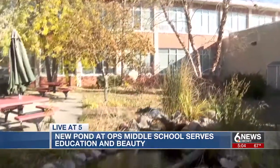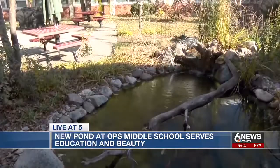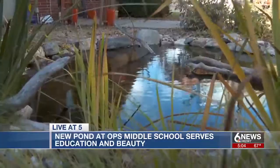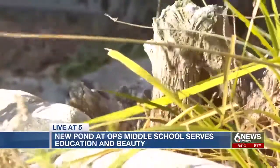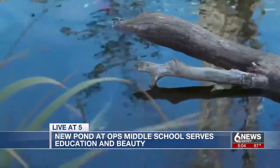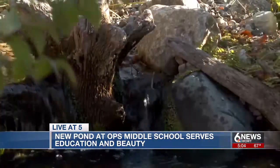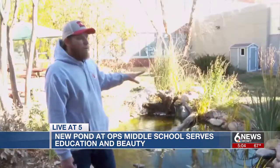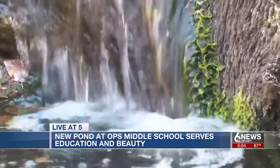The new pond means new educational opportunities, taught by none other than Zach himself. He says, 'What I want to teach the students is the importance of having plants and fish and everything balance out to make an ecosystem — and not only the water feature portion, but also that if you work hard and chase your goals, you can be successful.'